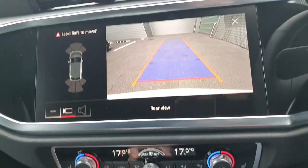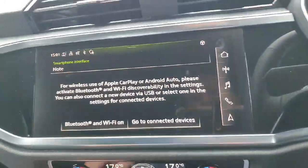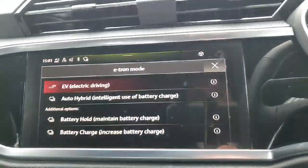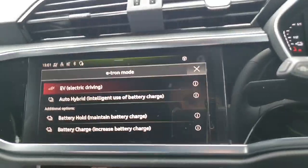You also have keyless entry, your Audi drive select to toggle through various driving modes, and EV mode to drive on the battery. You have a range of approximately 50km on the battery.